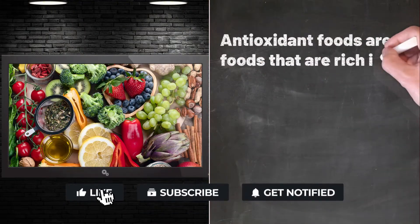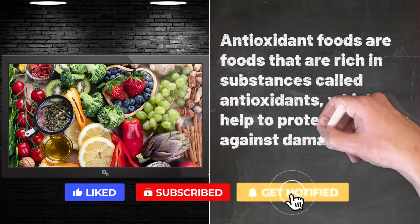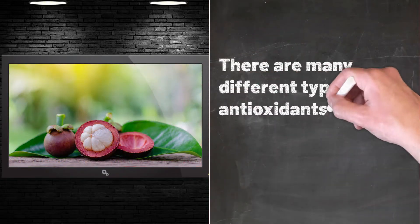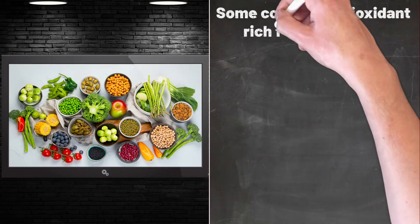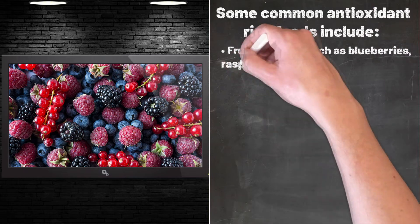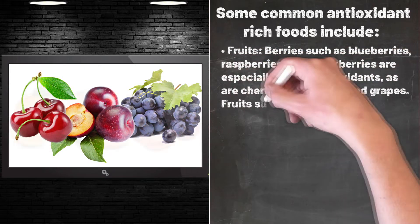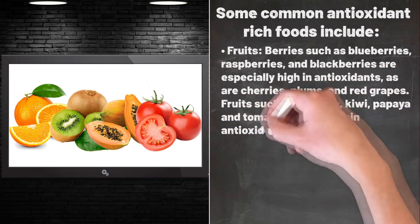Antioxidant foods are foods that are rich in substances called antioxidants, which help to protect the body against damage caused by harmful molecules called free radicals. There are many different types of antioxidants, and they can be found in a wide variety of foods. Some common antioxidant-rich foods include fruits — berries such as blueberries, raspberries, and blackberries are especially high in antioxidants, as are cherries, plums, and red grapes. Fruits such as oranges, kiwi, papaya, and tomatoes also contain antioxidants.